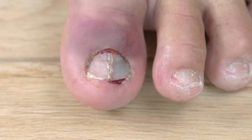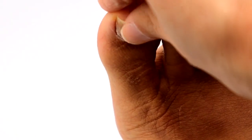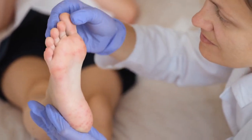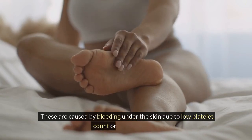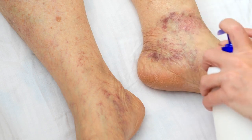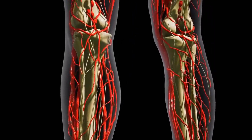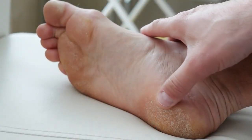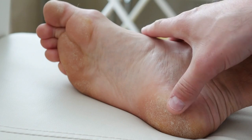Sign number three: discoloration. Discoloration of the feet is a less common but more serious sign of liver damage. When your liver is damaged, it can affect the production and breakdown of red blood cells, which can cause changes in the color of your skin and nails. For example, you may notice purple, brown, or red dots on your feet, called petechia or purpura, caused by bleeding under the skin due to low platelet count or clotting factors. You may also notice spider-like blood vessels called spider angiomas, caused by increased blood pressure in the portal vein. Discoloration can also be a sign of other conditions such as infection, injury, or cancer, so see your doctor if you have persistent or severe discoloration.